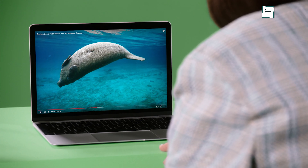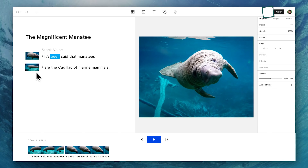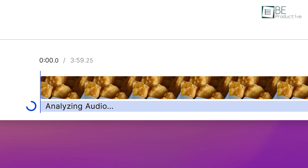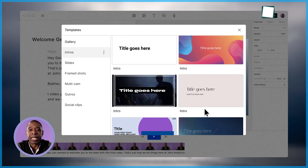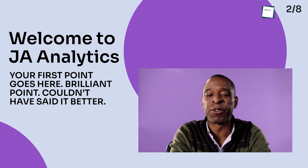Not only does it make videos, but it also transcribes your video automatically, allowing you to edit them in a document. Moreover, you can edit the visuals according to your preference. With just one click, you can transform your recording into a studio-quality one and remove repetitive and filler words like um, uh, and you know. It offers a library full of pre-designed templates to choose from, and you can save your design templates as well.